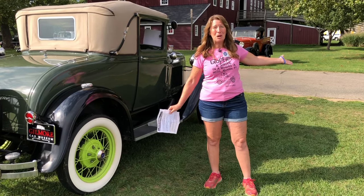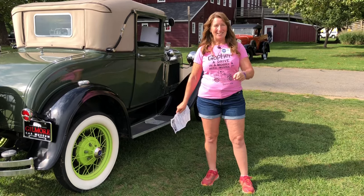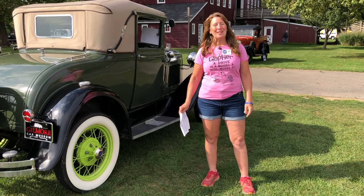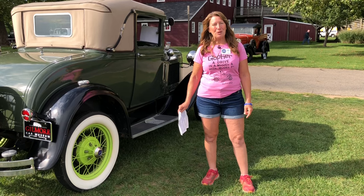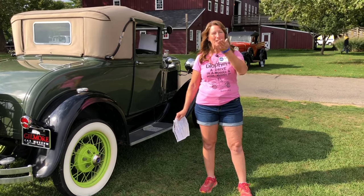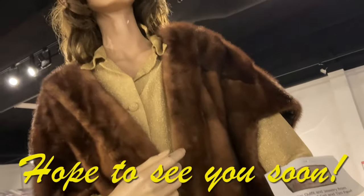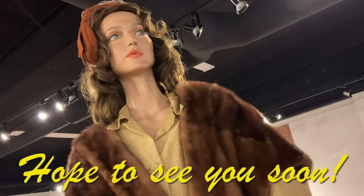I didn't even get to make it to the Model T building — next time. I hope you enjoy this video. You guys take care. Stay safe on the roads. God bless and keep those Model A's running for generations to come. God bless.